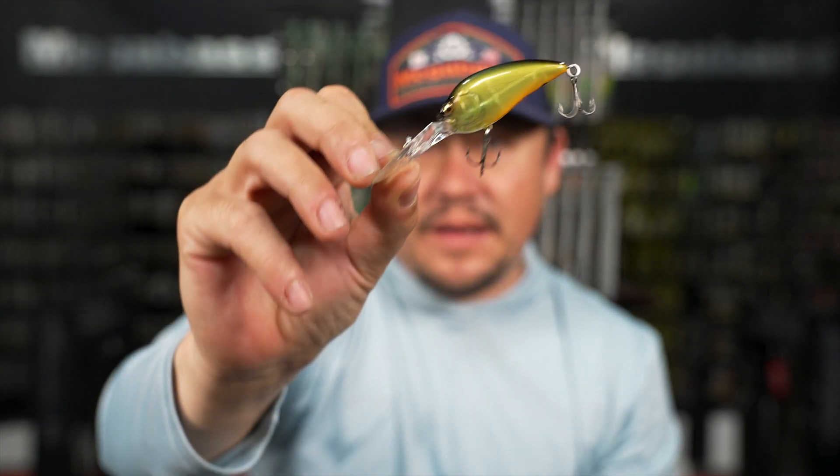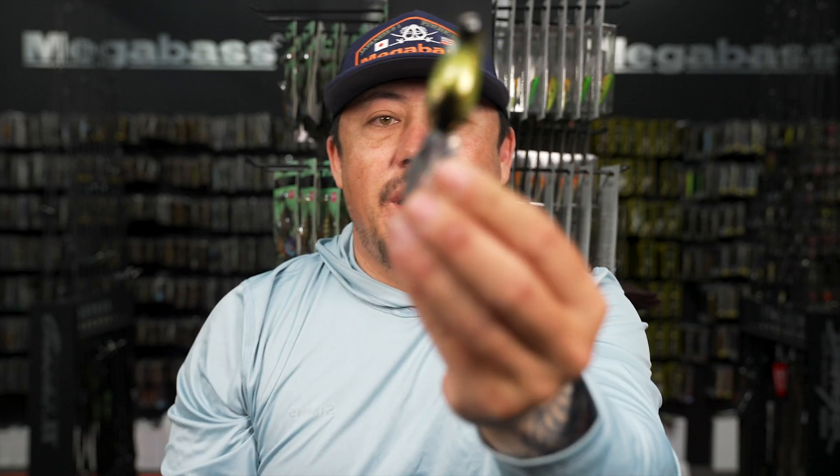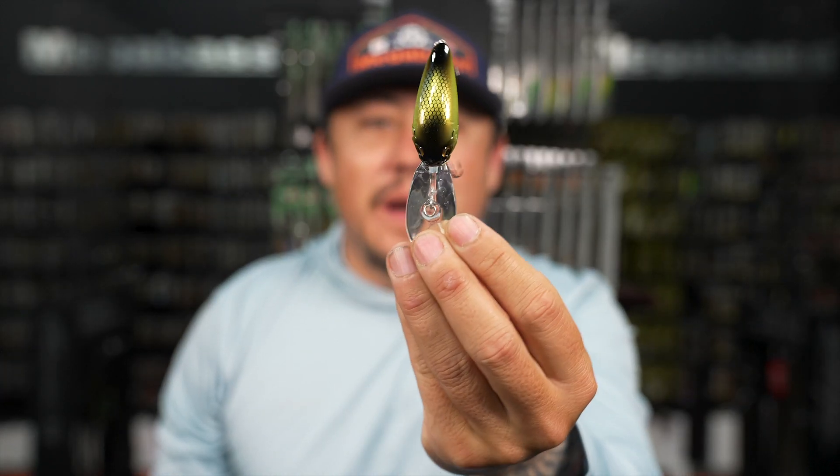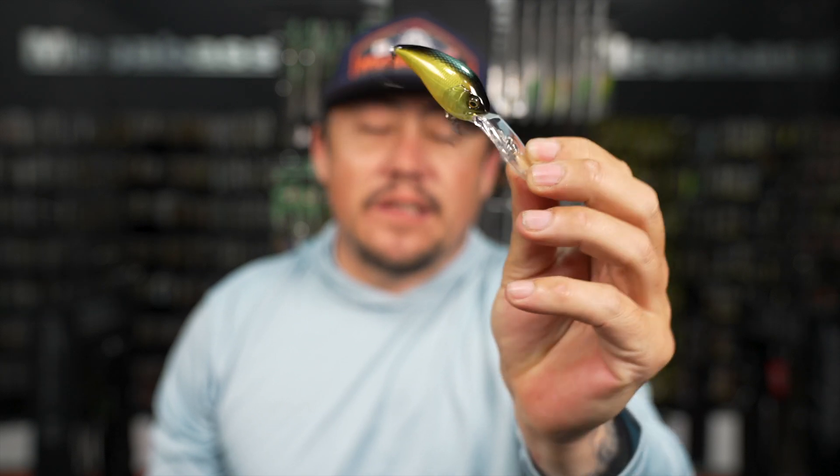As you work your bait, the weight slowly comes forward. There's a magnet in there so it never goes back down. The Z3 is a super sick bait - gets a ton of bites. I throw this exclusively when I'm looking for a smaller bait to throw that's going to get into those deeper ranges.